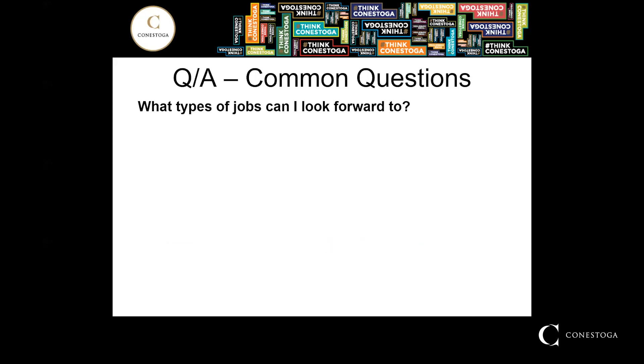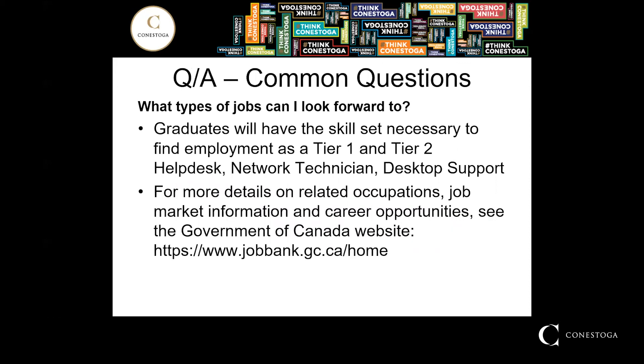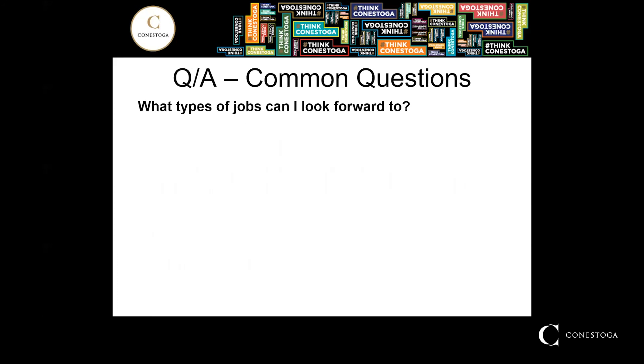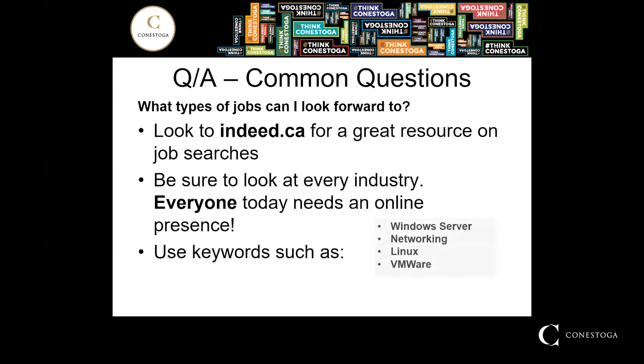Common questions: What types of jobs can we look forward to? Graduates will have the skills necessary to find employment as a Tier 1 or Tier 2 help desk support, as well as network technician and desktop support. For more details related to occupations and job markets, you can see the Government of Canada website. You can also look on Indeed using keywords such as Windows Server, Networking, Linux, and VMware.